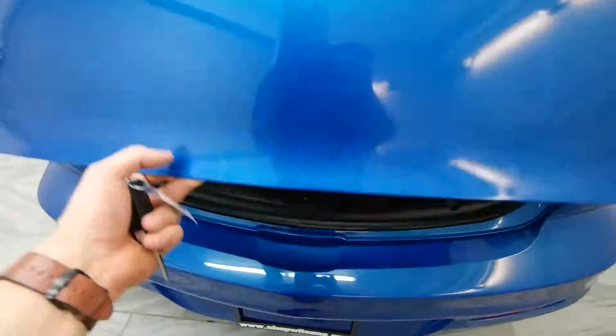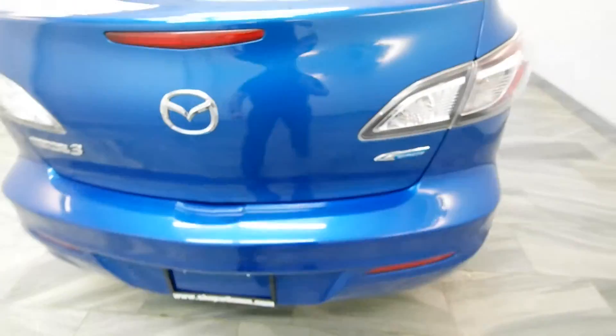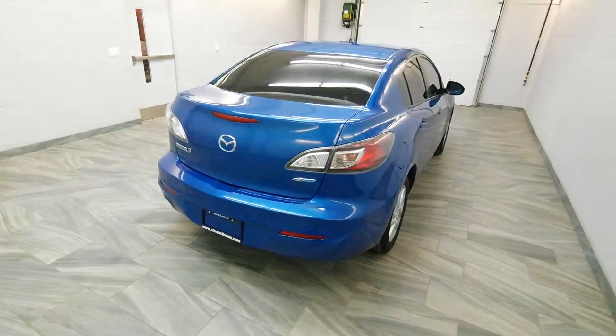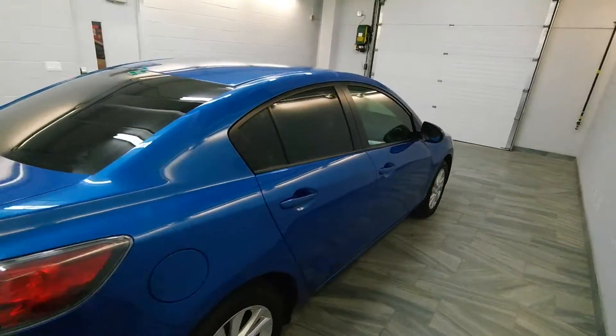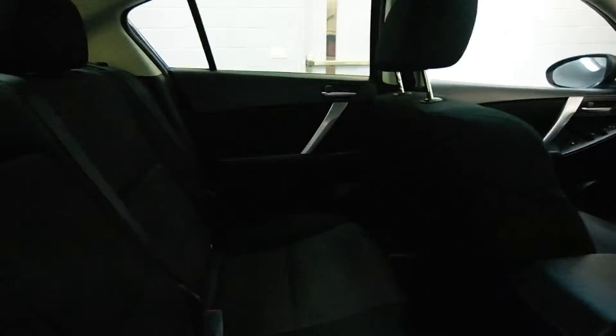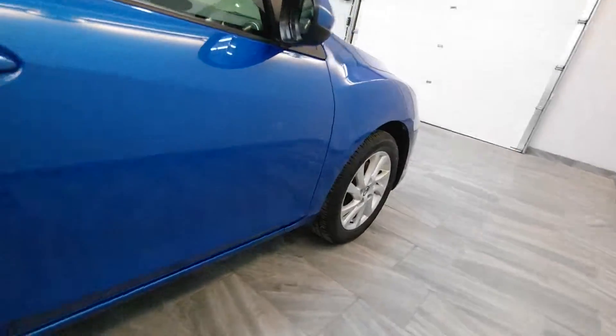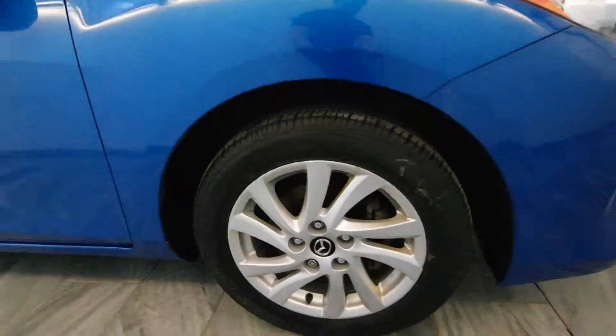The key fob has a trunk release. We have tinted windows, power options, dark grey cloth interior, and alloy rims.